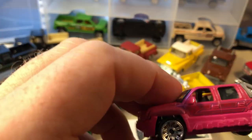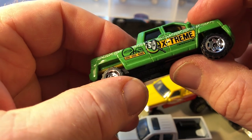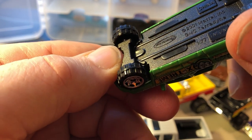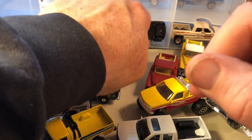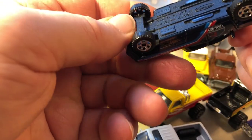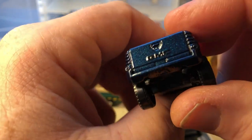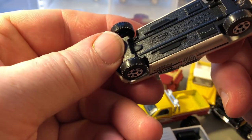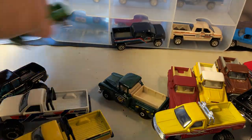Here's a pink Chevrolet Avalanche — this just came out last year. And here is a GMC Teradyne. Another GMC Teradyne as well — so we have a few of those here.